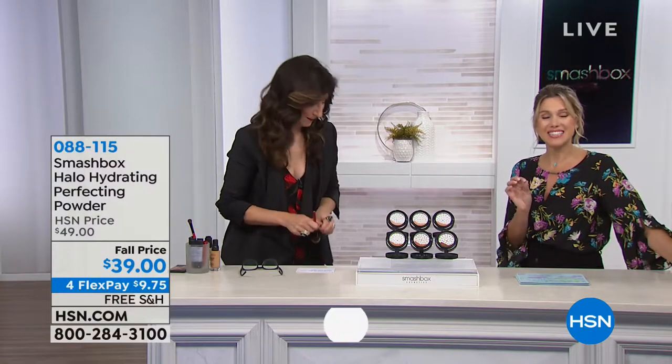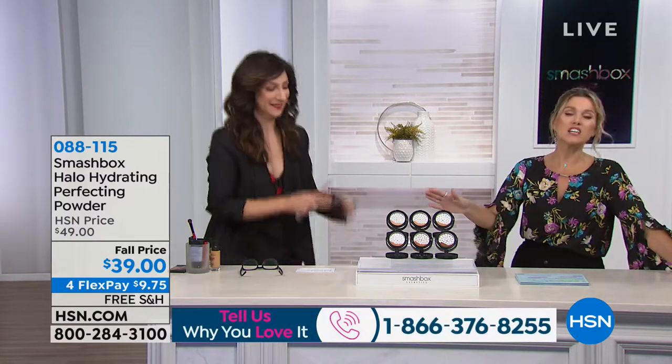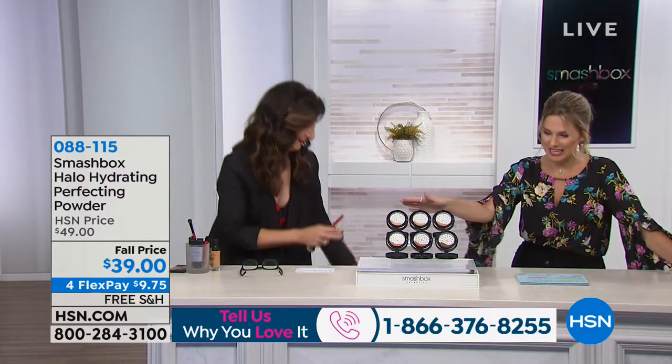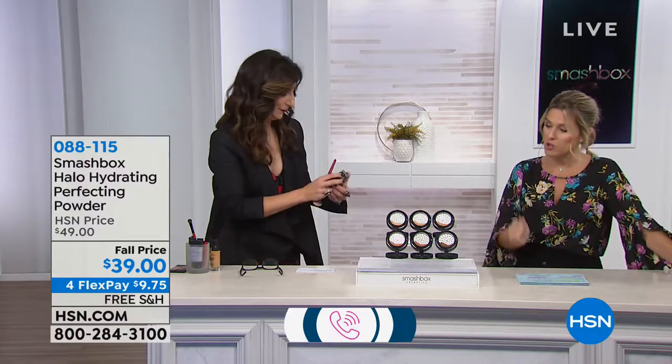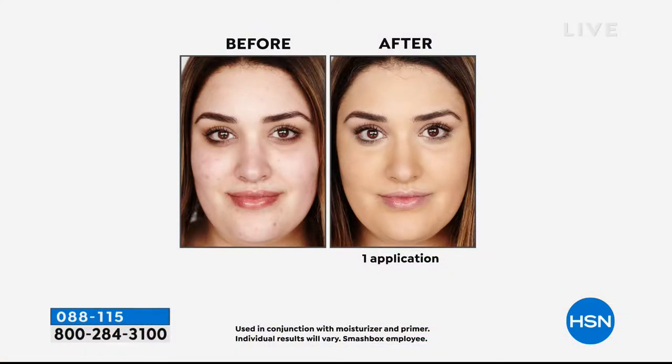You're going to set it with your Halo Hydrating Perfecting Powder. This is actually a reorder — when we bring in a reorder it's because you said 'I want it, I want it back, I need it now.' So what we've done is brought you again the top six shades. I'm wearing the light, and it's going to give you that super healthy, soft natural complexion.